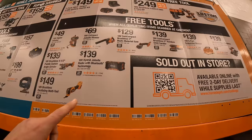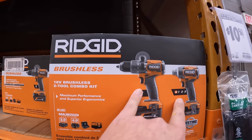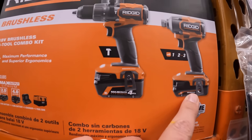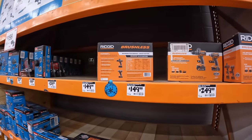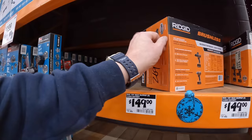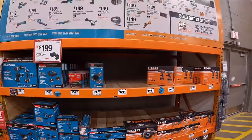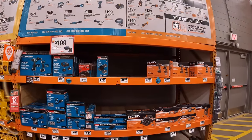When it comes to both of those kits that you get a free tool with, this is the $2.49 one with a 4 amp hour max output battery and a 2 amp hour max output battery. The battery kit is actually not here — I think they sold out of the Ridgid battery kit. I'm glad the Ridgid sales are selling. That battery kit is gone.